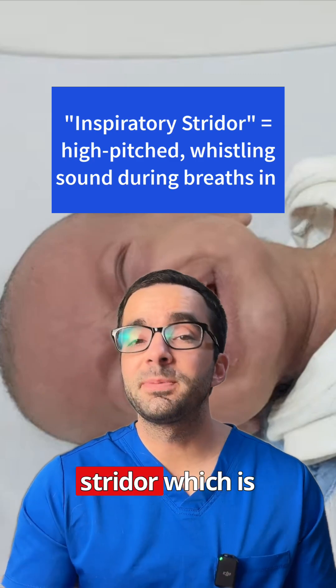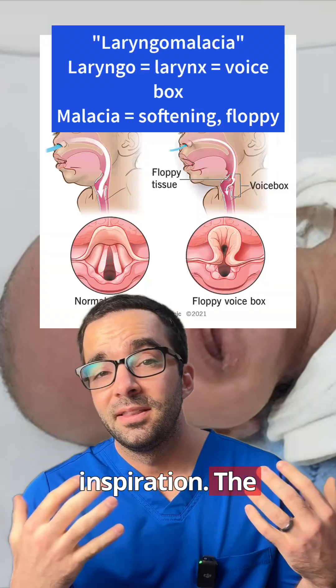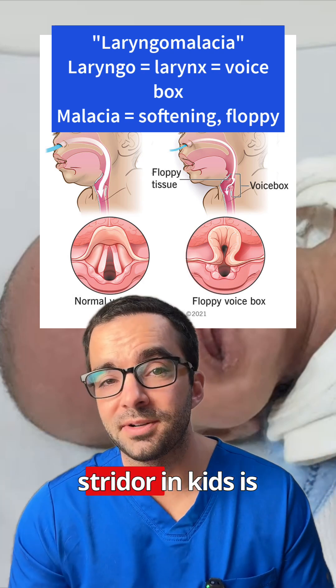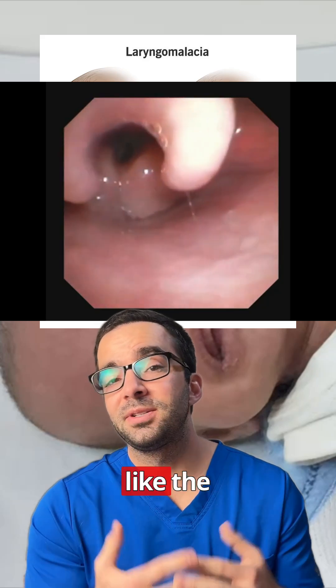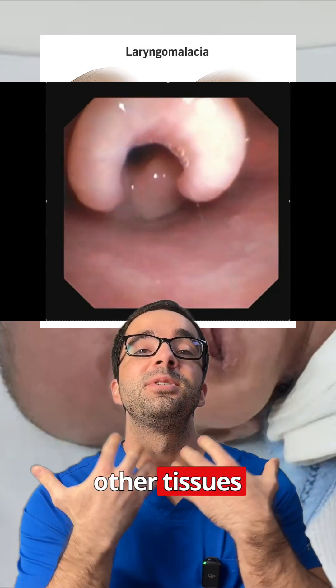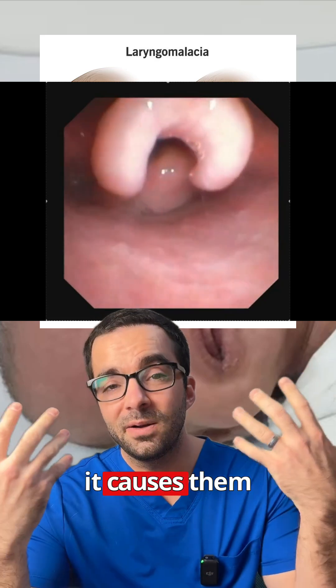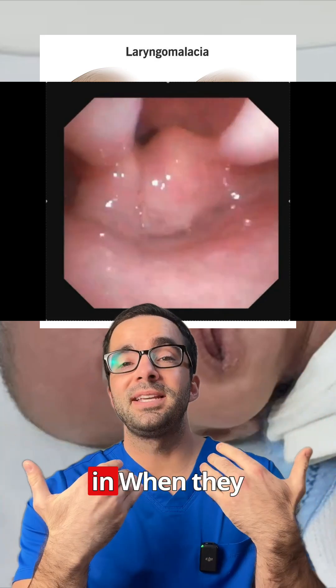The child in this video has what's called inspiratory stridor, which is that whistling sound you hear during inspiration. The most common cause of recurrent or chronic inspiratory stridor in kids is what's called laryngomalacia. Some tissues like the epiglottis and other tissues above the vocal cords are formed a little differently, and it causes them to collapse down or be more floppy during breaths in.